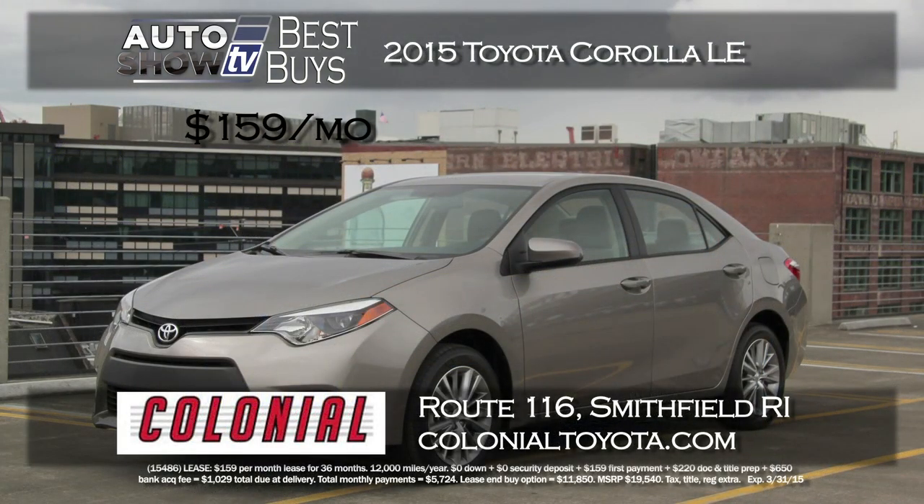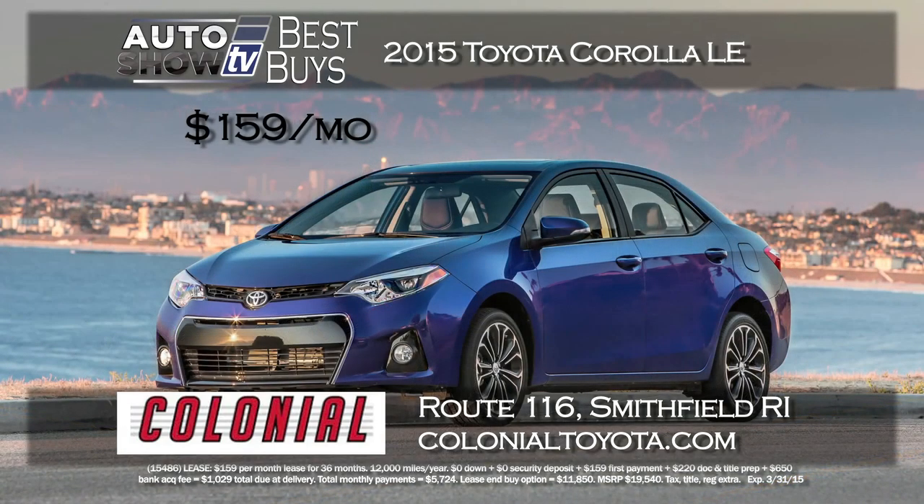One of America's top selling smaller sedans is of course the Toyota Corolla. We found a zero down lease on a 2015 Corolla LE model with a $159 a month payment. This deal is at Colonial Toyota up in Smithfield. Easy to get to. The gas saving and smart Corolla LE — $159 a month right now at Colonial.